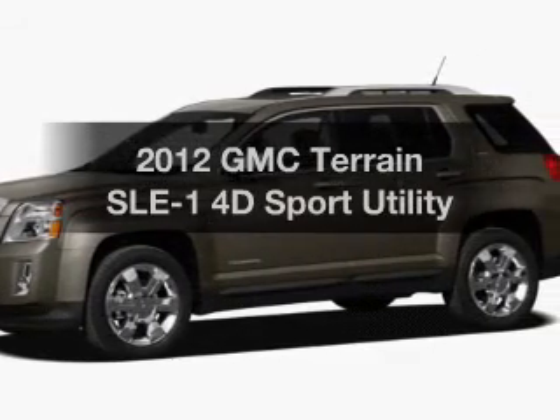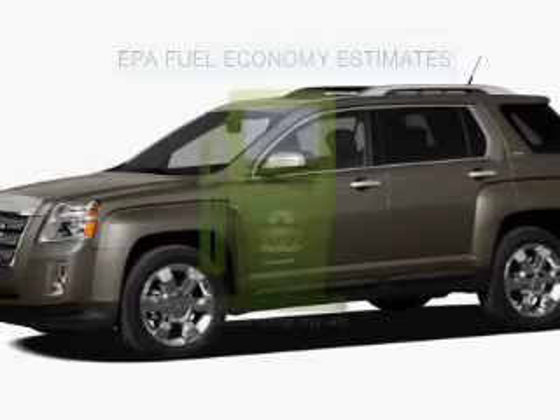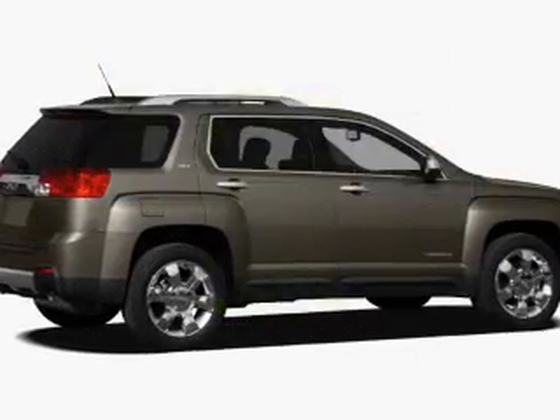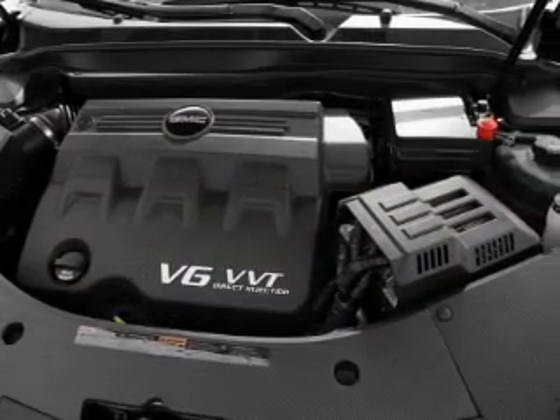Introducing the 2012 GMC Terrain. This is the set of wheels you've been looking for. Run all over town and back to home again without worrying about filling up when driving this fuel-efficient ride, with a reliable engine connected to a smooth shifting 6-speed automatic transmission.